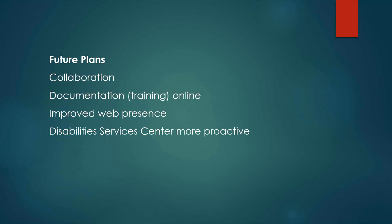We are working to provide documentation and training online — that's one of our plans — and to have an improved web presence, not just for the specific training or for the Disability Services Center, but for the entire university's websites to be more accessible, because so many are not. We're using a content management system, which has helped a lot in identifying some of the needs there. We are also trying to help the Disability Services Center here at USM be more proactive as students come on board.